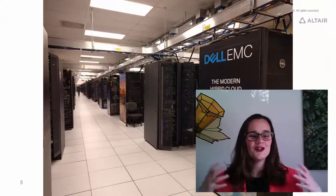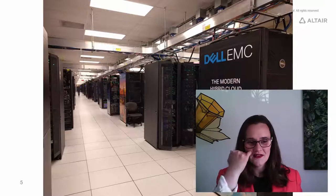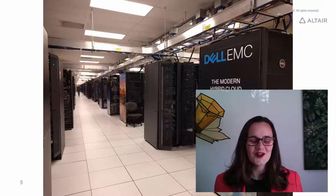Supercomputers can be huge — they can fill an entire room — but this is a picture of lots of smaller supercomputers. They can be just a single rack. Racks, as you can see, look like great big black wardrobes.